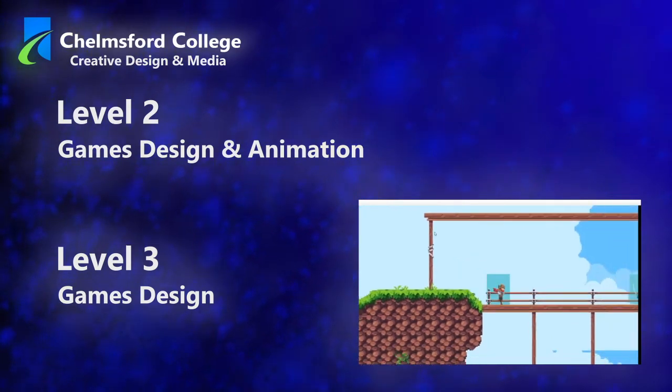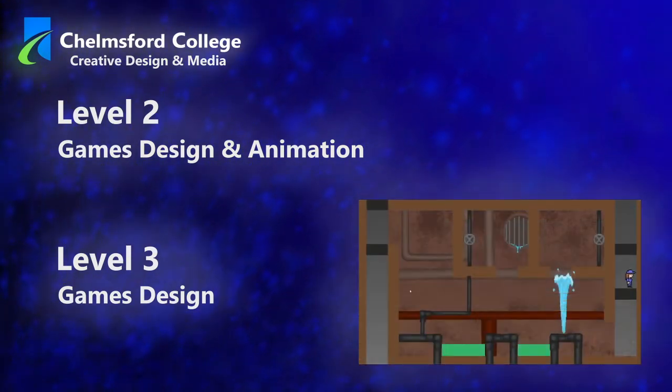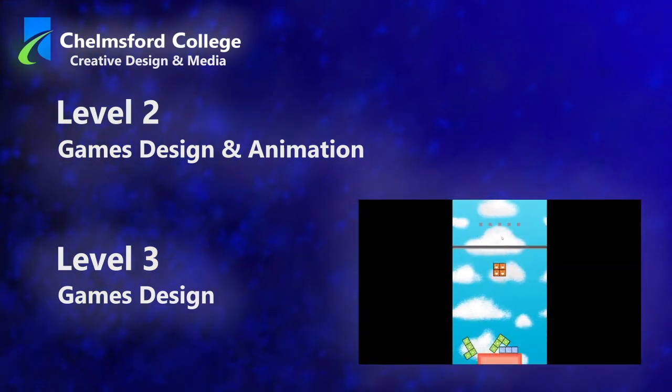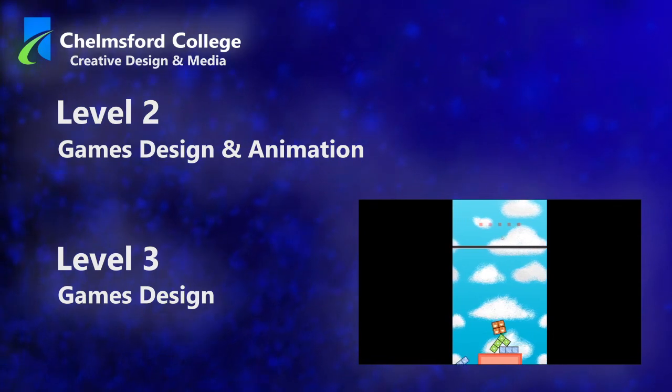Both courses are designed using professional games design practices and aim to meet the needs of the games design industry. Our students benefit from interactions with local businesses, guest lectures from working professionals, live industry briefs, and relevant work experience, which are regularly part of our curriculum.